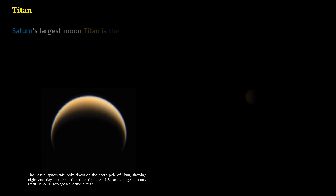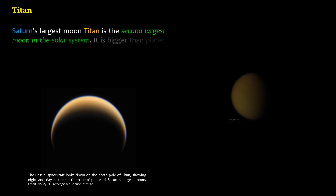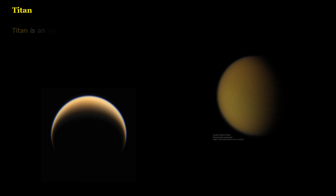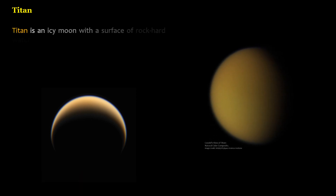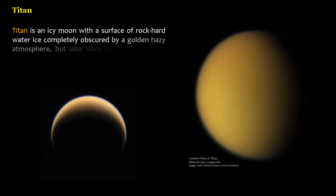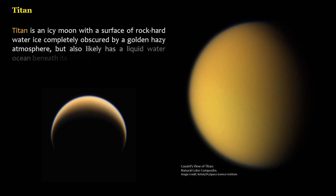Saturn's largest moon Titan is the second-largest moon in the solar system — bigger than the planet Mercury. Titan is an icy moon with a surface of rock-hard water ice completely obscured by a golden hazy atmosphere, but also likely has a liquid water ocean beneath its surface.